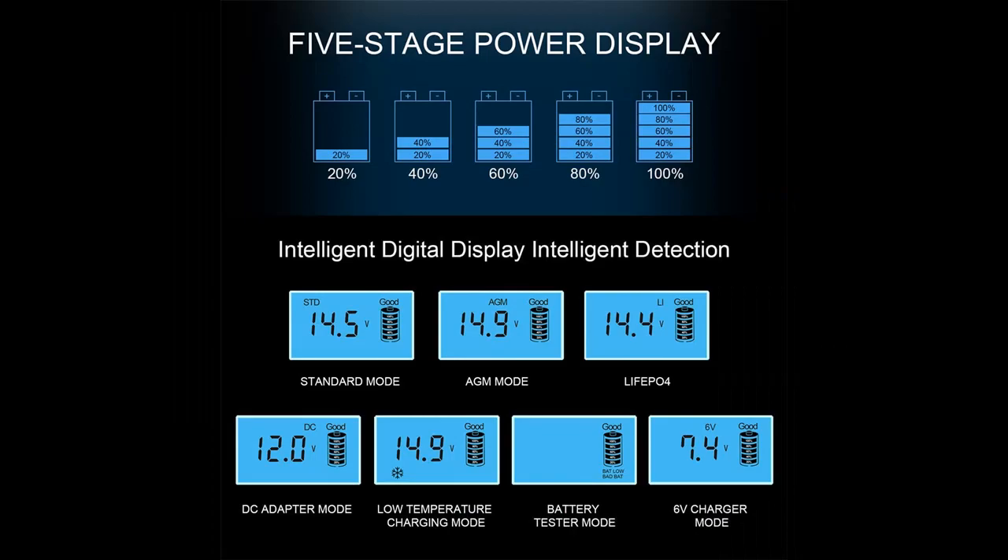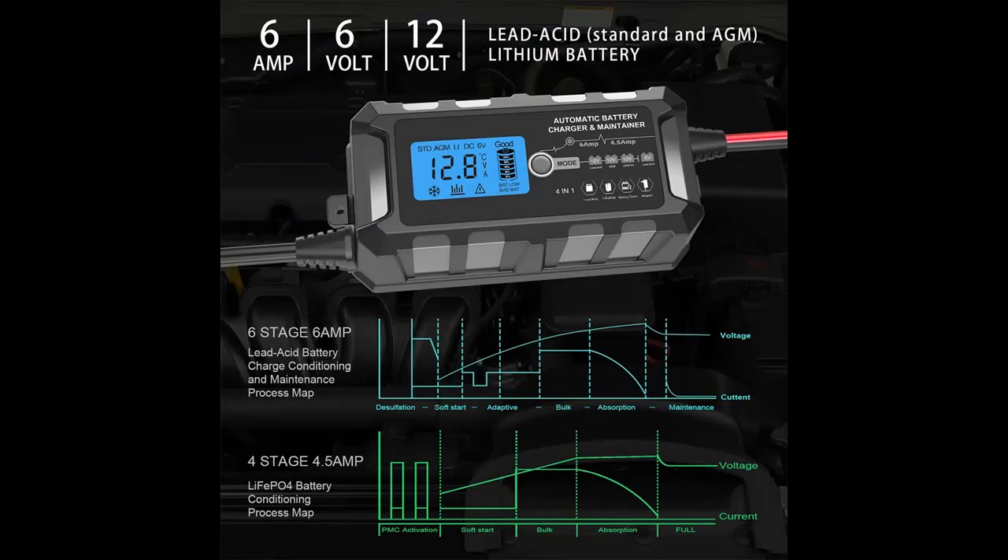This is a widely used 4-in-1 battery charger with LCD display. Input is auto-switching 100–240 Volt AC, 50–60 Hz. Suitable for car, truck, motorcycle, SUV, UTV, ATV, RV, motorboat, jet ski, dirt bike, golf cart, snowmobile, and more.